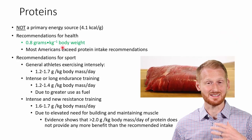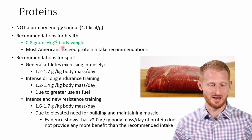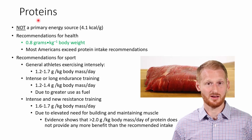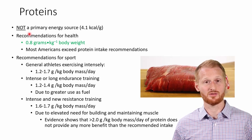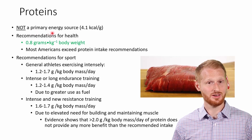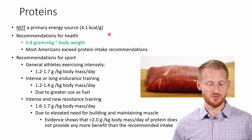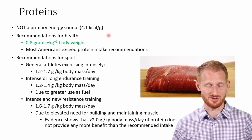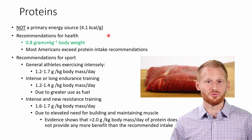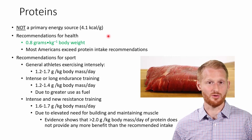The macronutrient we actually need the least of — even though you might think otherwise looking at pop culture — is protein. We need less protein than carbohydrates and fats. The primary reason is it's not a source of energy our body wants to use. When it does use protein for energy, we get about 4.1 kilocalories per gram, but we don't want to use protein as an energy source because when we do, we're often pulling that from our skeletal muscle — meaning we deteriorate muscles and organs, which are the only reservoir for protein.